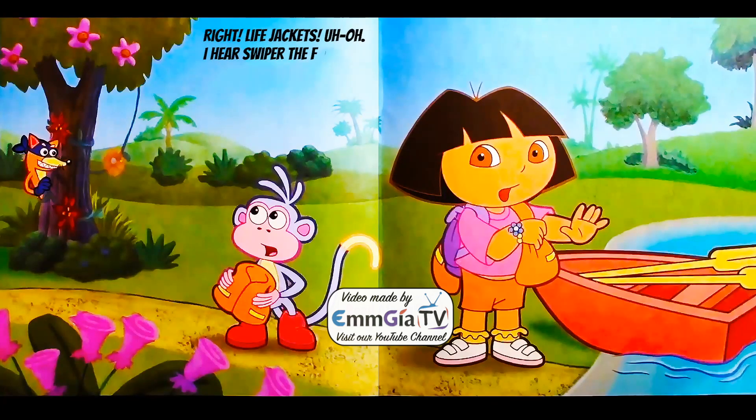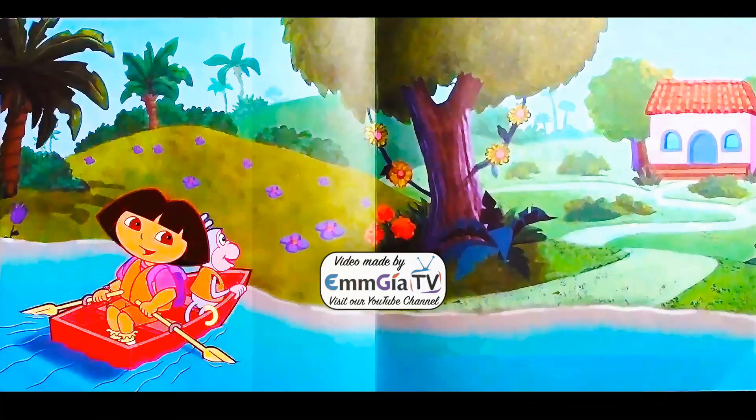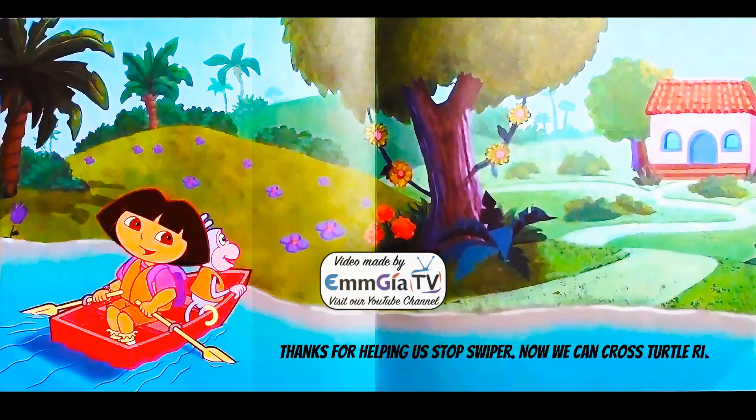Oh, I hear Swiper the fox. He's trying to swipe them. If you see him, say Swiper, no swiping. Thanks for helping us stop Swiper. Now we can cross Turtle River.